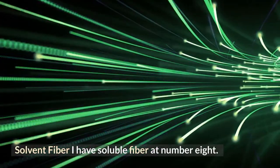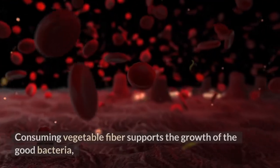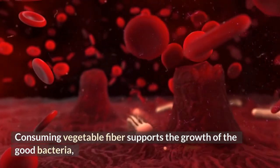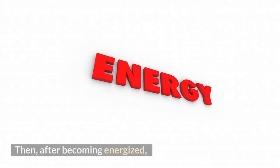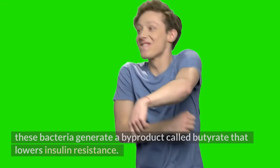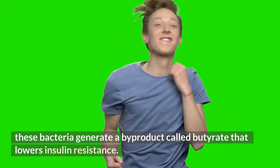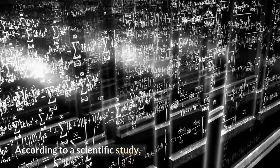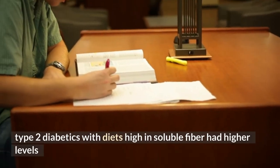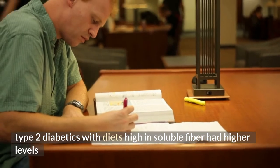Number 8: Soluble fiber. Consuming vegetable fiber supports the growth of good bacteria in your stomach and digestive system. These bacteria generate a byproduct called butyrate that lowers insulin resistance. According to scientific study, type 2 diabetics with diets high in soluble fiber had higher levels of insulin sensitivity.